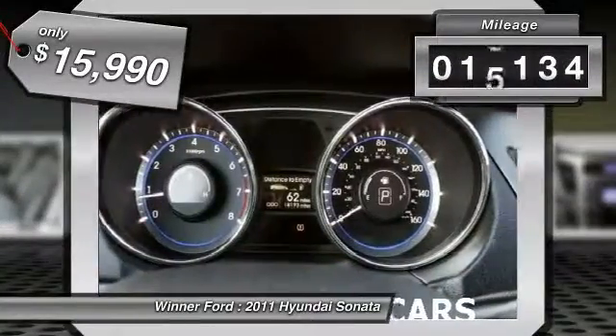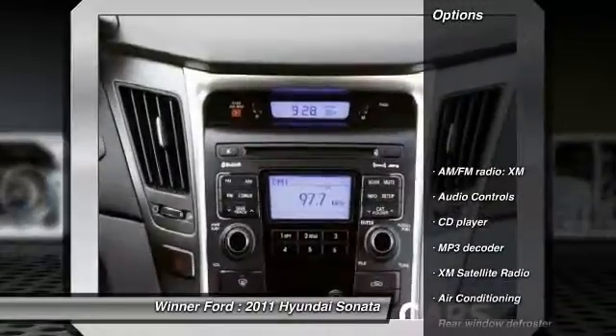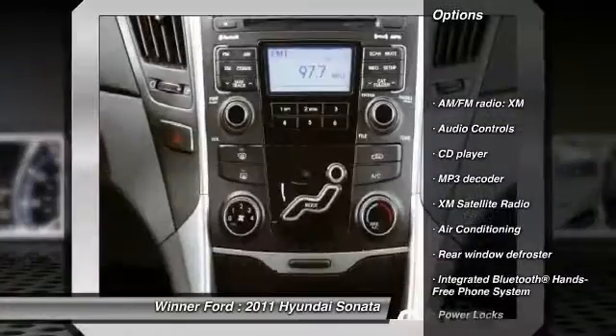This vehicle has less than 20,000 miles. Here are some of this vehicle's great options: XM satellite radio, traction control.